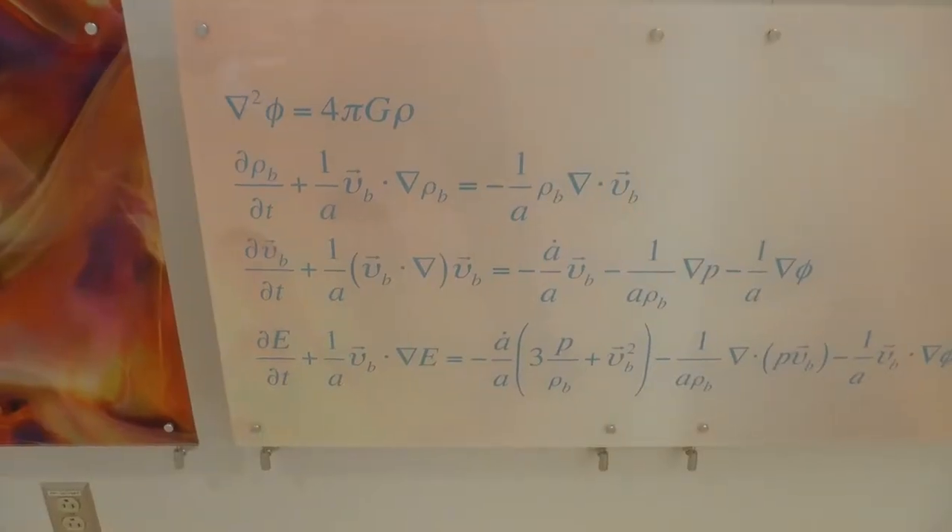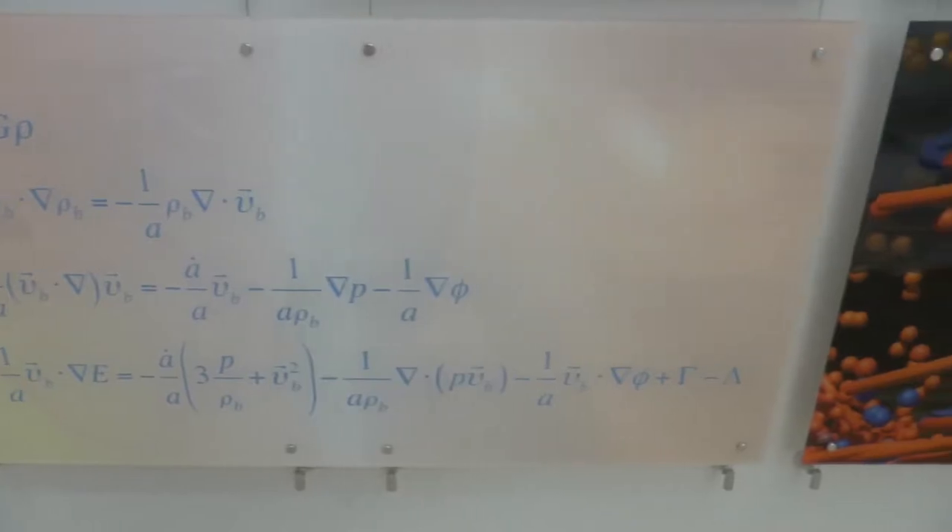Now we have a system that can do quadrillions of calculations every second. In one second, the supercomputer does a number of calculations that you would need individually millions of years to complete if you had a calculator.